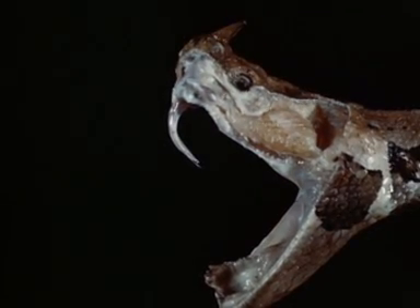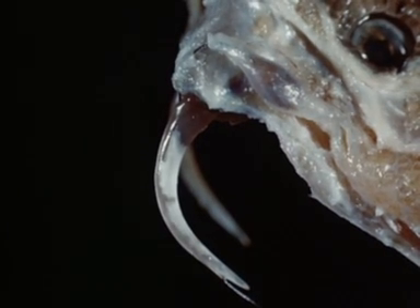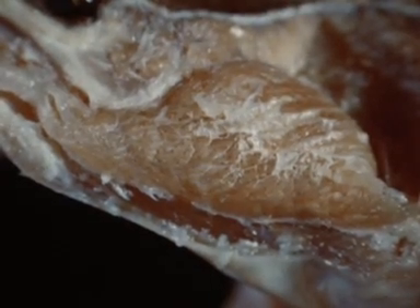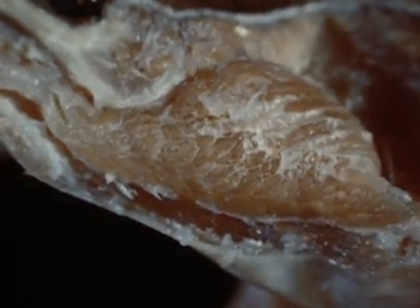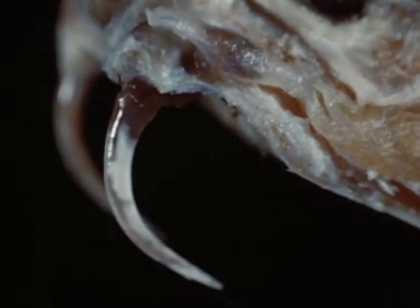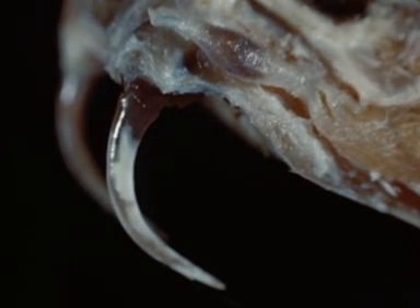All venomous snakes have two or more teeth on the upper jaw, specially adapted for the injection of venom. For this purpose, these teeth are enlarged and canalized. The venom-secreting glands lie below and behind the eyes and are connected by ducts to the fangs. In striking, they are compressed by muscles and the venom is forced through the fangs.